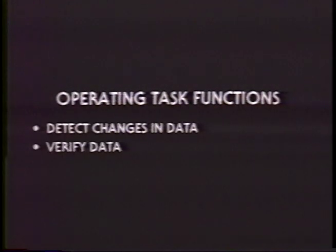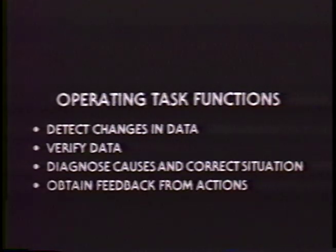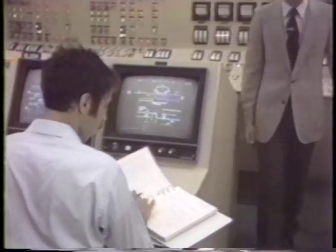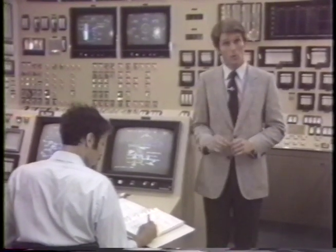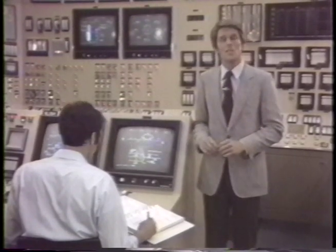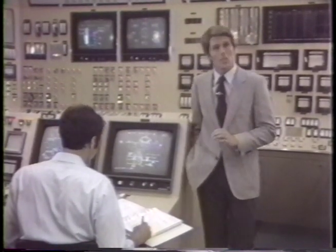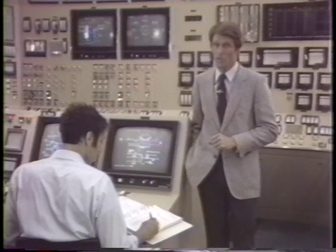First, they must be able to quickly detect changes in operating data. Second, they must be able to verify that data. Third, they must be able to diagnose the causes and correct the situation to meet acceptable parameters. And fourth, they must be able to obtain feedback regarding the effect of corrective actions, both automatic and manual. To facilitate performance of these tasks, Westinghouse has developed a human-oriented man-machine interface featuring CRT displays coupled with an interactive operator keyboard. Data displays are organized in a hierarchy by level of detail and may be accessed at the push of a button. All displays present data in readily understandable formats which are color enhanced to permit more rapid identification of changing plant conditions.